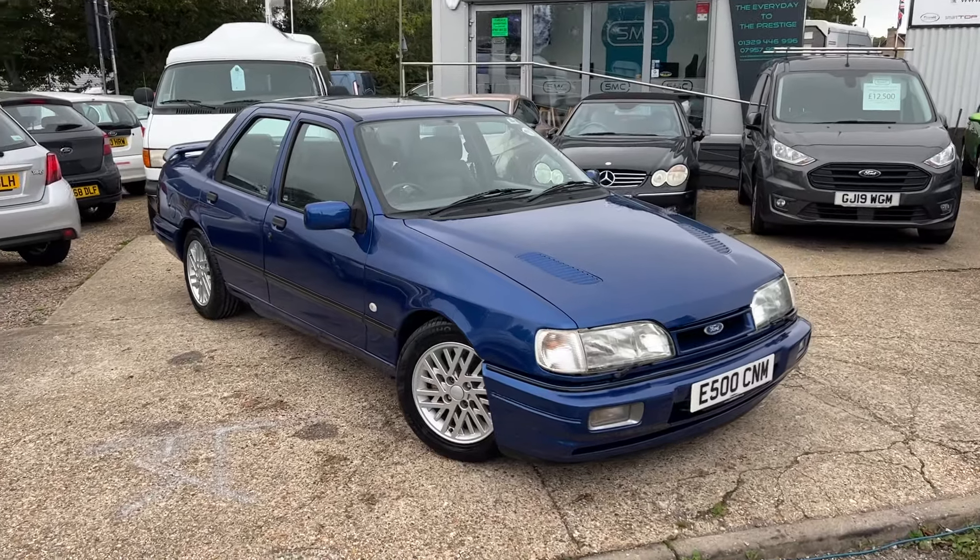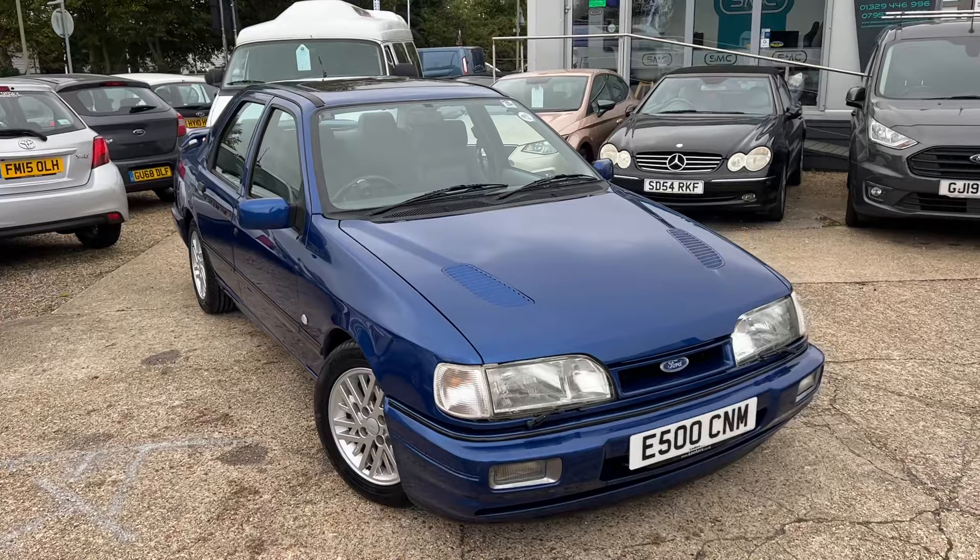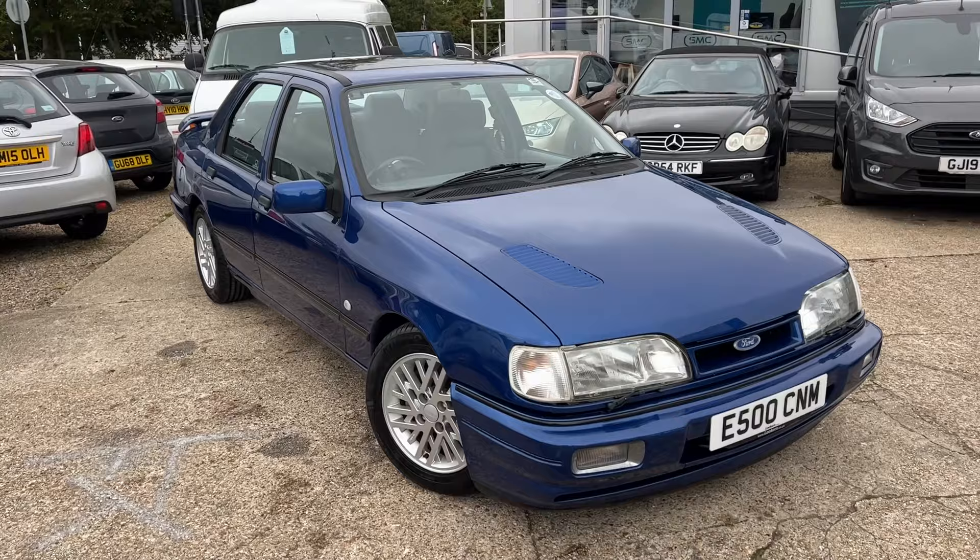Hi guys and girls, welcome to the sale of my personal car. This is a Ford Sierra Cosworth YB and it is a two-wheel drive version, so it doesn't have the front aluminium crossover underneath. We have checked that it is a real Cosworth car.